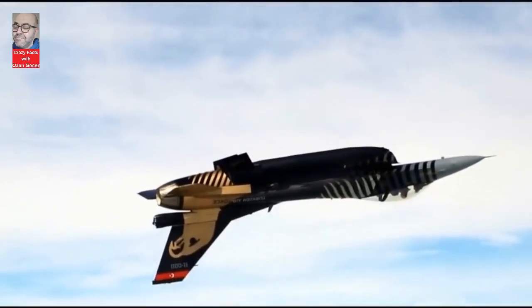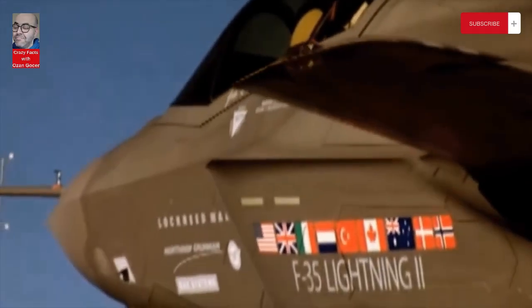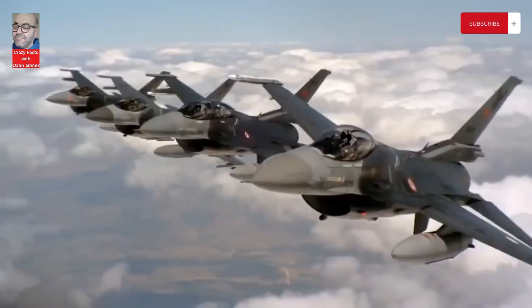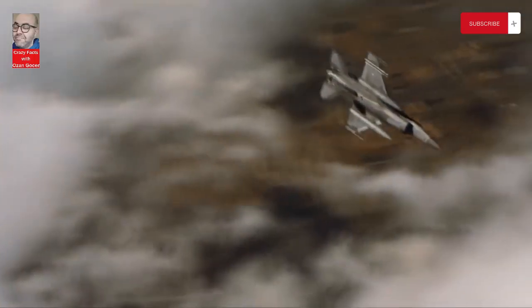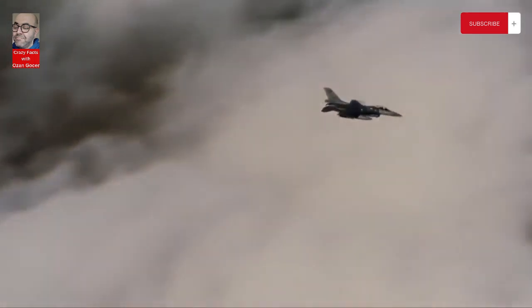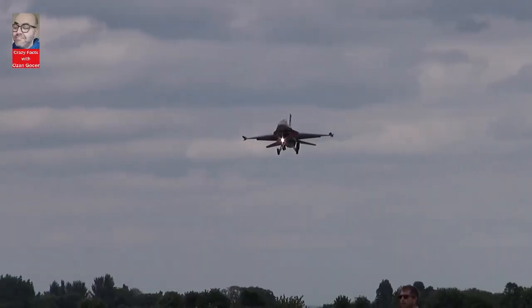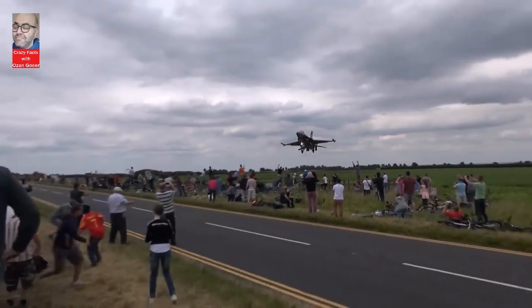Thanks to the Jigar project realized with national resources, Turkey will be able to integrate national ammunition, electro-optical systems and avionics into F-16 warplanes. The national mission computer and operational flight software developed for this purpose were integrated into the F-16. In addition, a number of critical avionics systems entered the Turkish Air Force inventory.